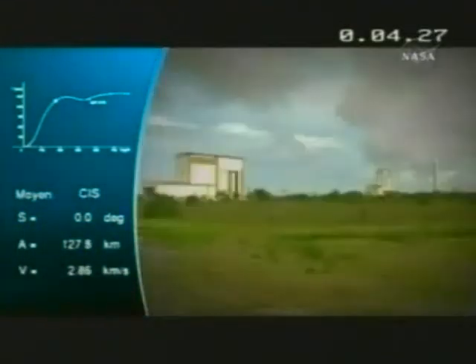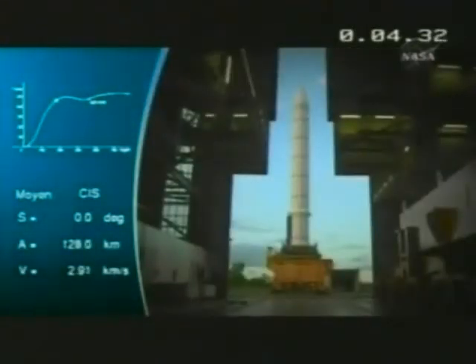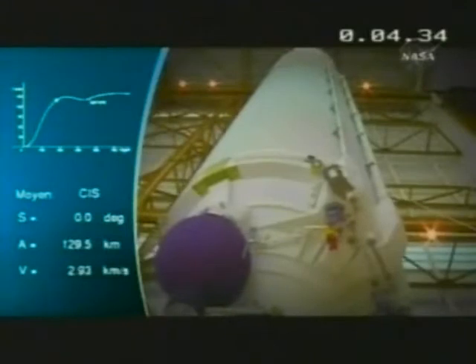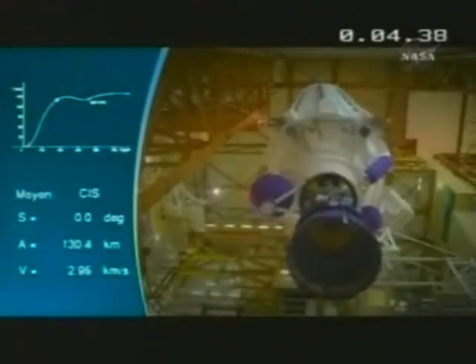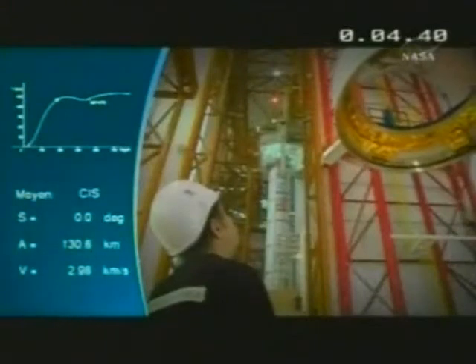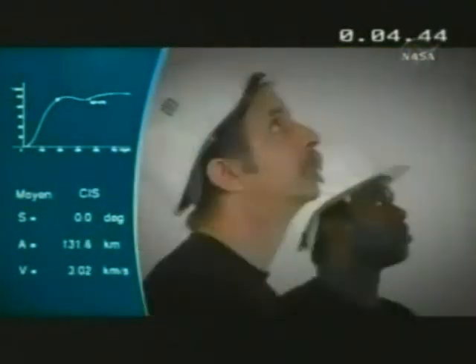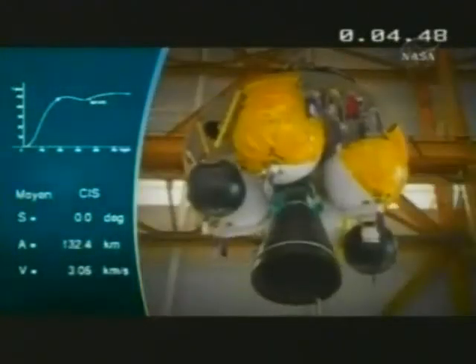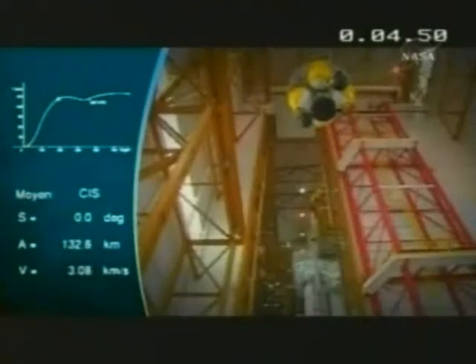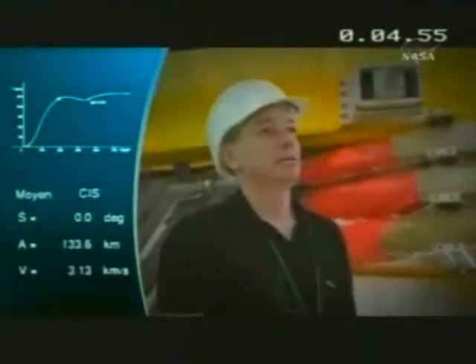First, they integrated the two solid boosters and the main cryogenic stage. On this version, these stages are identical to those on an Ariane 5 ECA — with a Vulcan 2 engine on the cryogenic stage. The storable propellant upper stage was then mated, and it is on this stage and on the vehicle equipment bay that there are a number of specific adaptations.